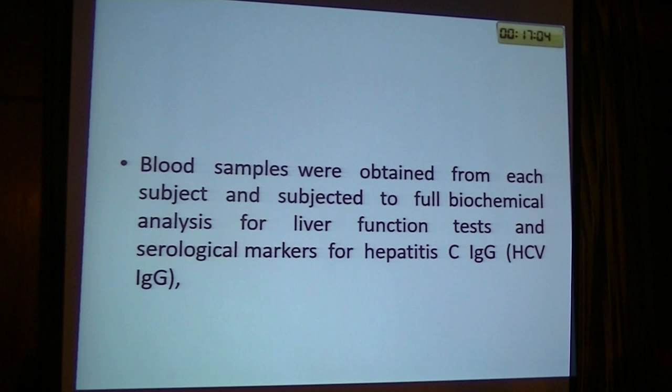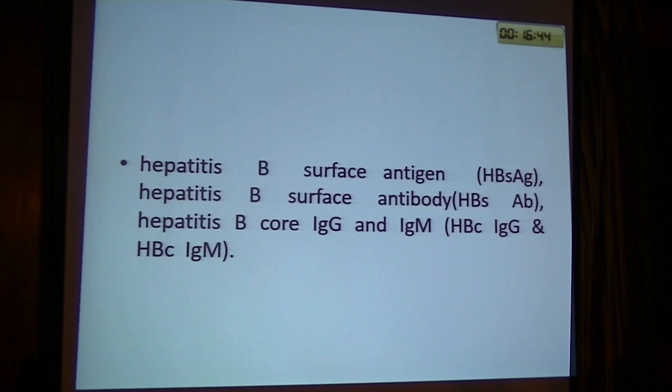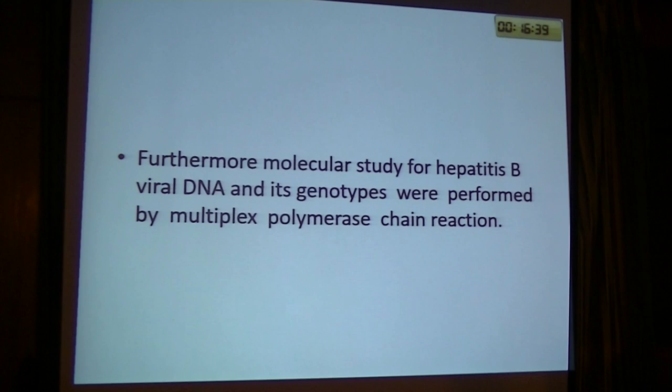We examined blood obtained from our patients and subjected it to full biochemical analysis for liver function tests and serological markers for hepatitis C immunoglobulin G, hepatitis B surface antigen, hepatitis B surface antibody, hepatitis B core immunoglobulin G, and hepatitis C immunoglobulin G.